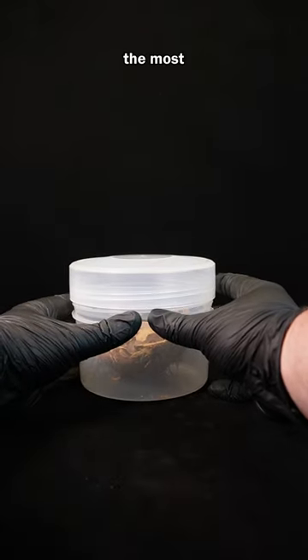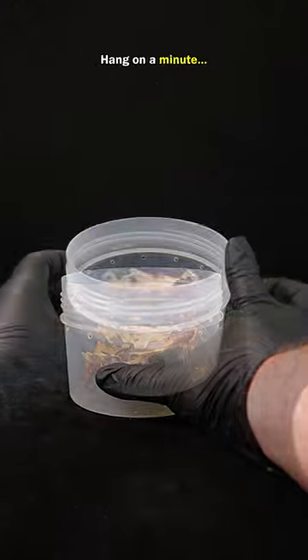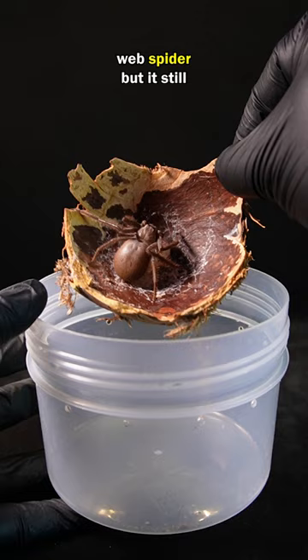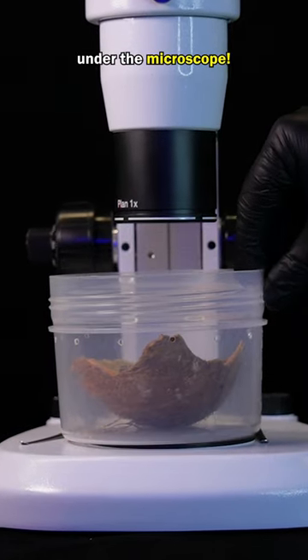This is a funnel web spider, the most venomous spider in the whole world, found in Australia. Hang on a minute — this is not actually a funnel web spider, but it still looks quite scary. Let's take a closer look under the microscope.